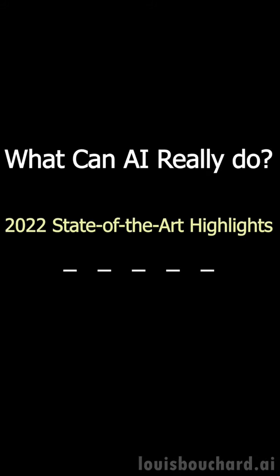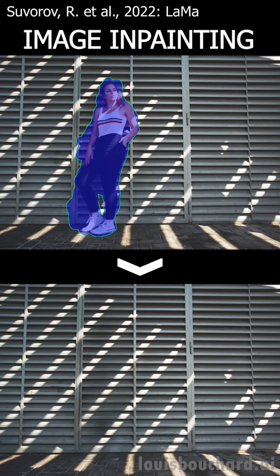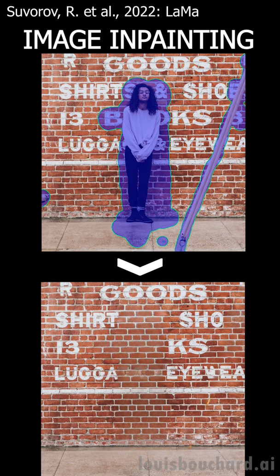You've most certainly experienced this situation once. You take a great picture with your friend and someone is photobombing behind you, ruining your future Instagram post. Well, that's no longer an issue.